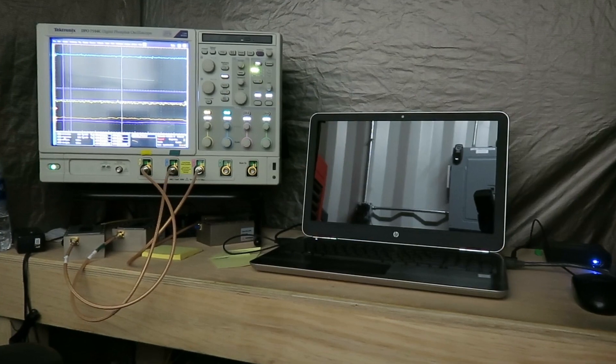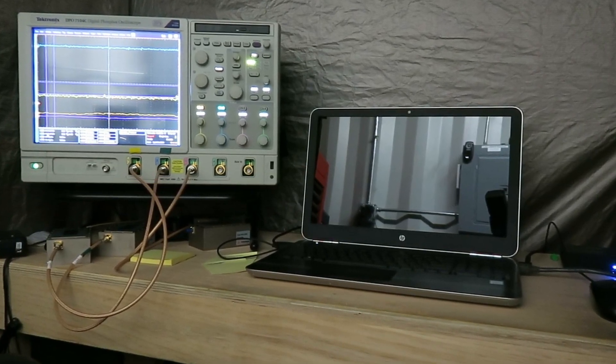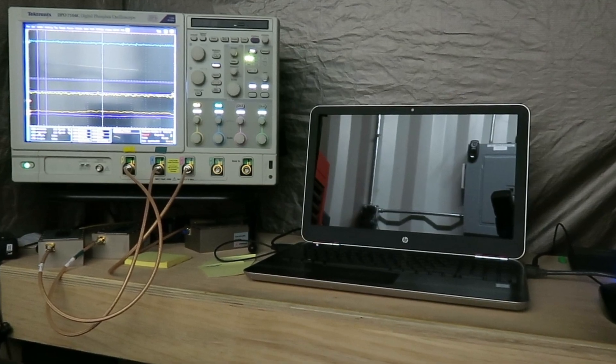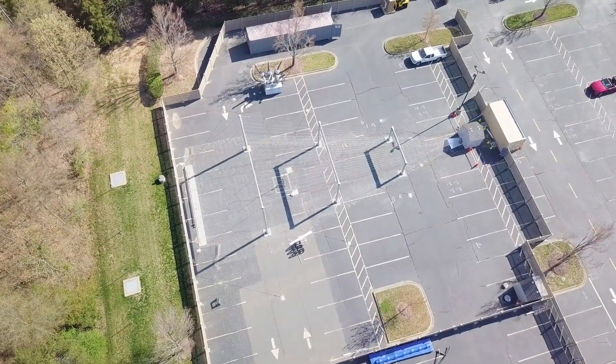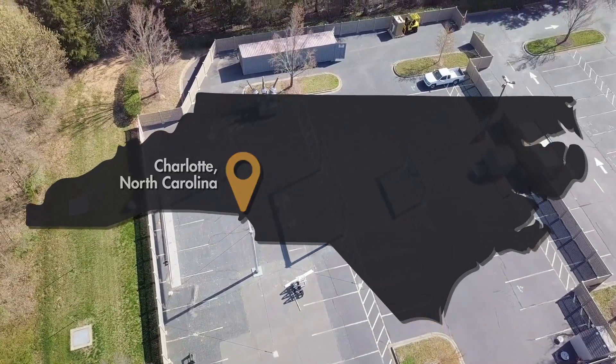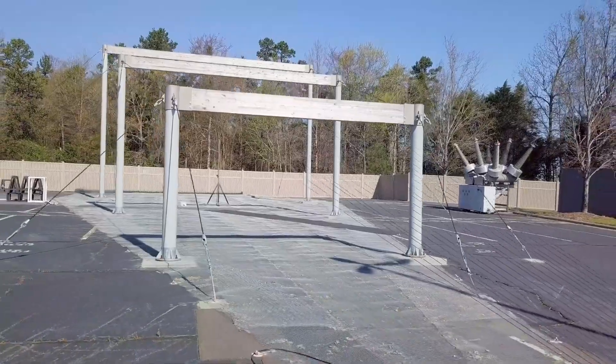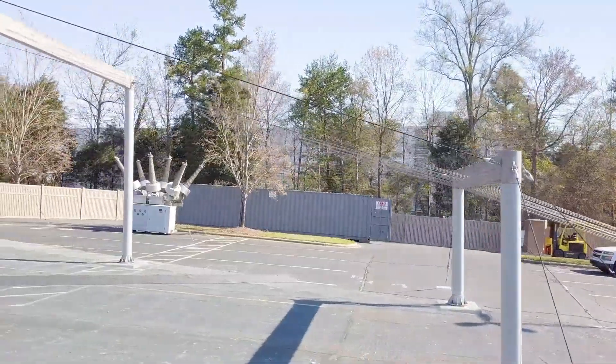EPRI researchers are using advanced laboratory setups to simulate an E1 EMP pulse. At its large outdoor guided wave test facility in Charlotte, North Carolina, EPRI is able to generate and study the effects of an E1 EMP radiated wave on transmission system components.